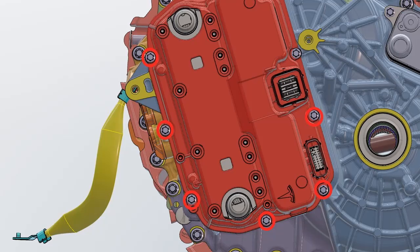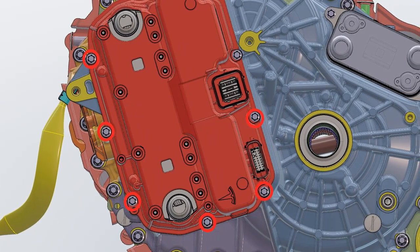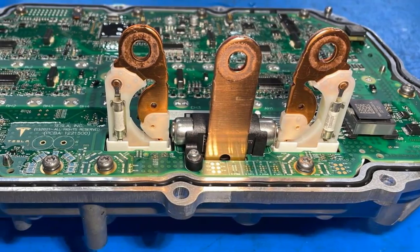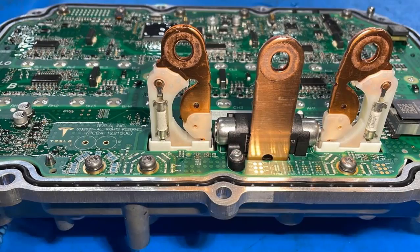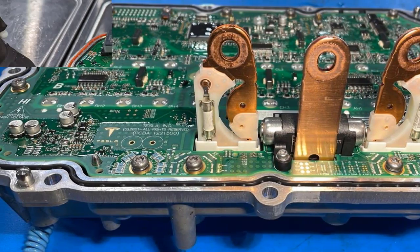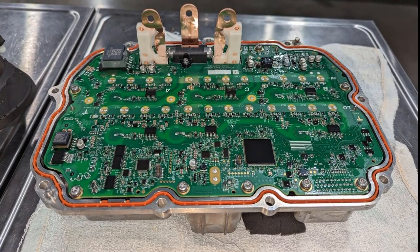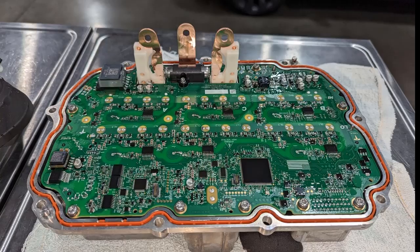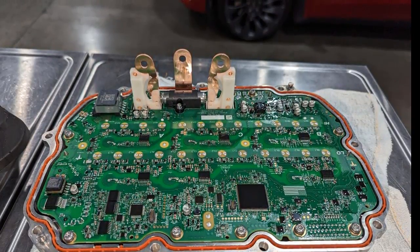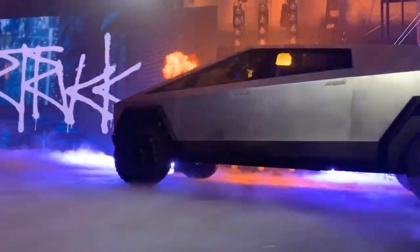Tesla's inverter also follows this methodology. The one in the Cybertruck is almost the same inverter found in the Model Y, except that the Cybertruck uses the 1000V silicon version. The Cybertruck itself operates at 800V, which is Tesla's first consumer vehicle to do so, with the Tesla Semi also operating at this higher voltage, paving the way for smaller and lighter wires and faster charging at Tesla's high-voltage V4 superchargers. Using the 1000V inverter — higher than the vehicle's nominal voltage — provides a safety margin and future-proofs the vehicle, making it compatible with higher voltage systems without requiring any hardware changes.